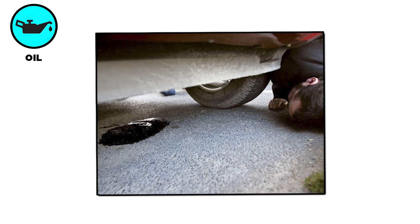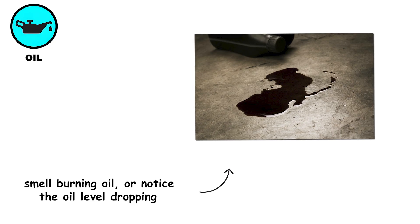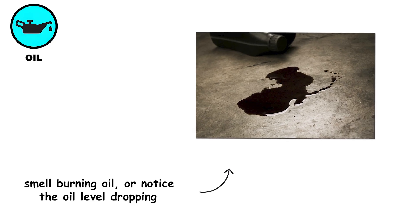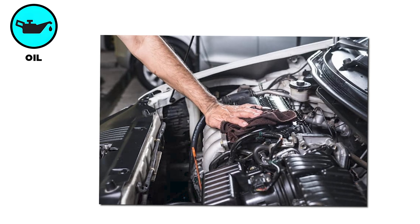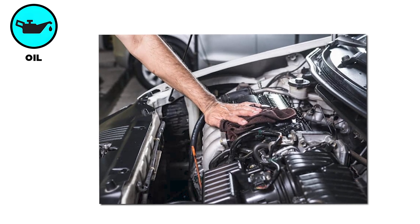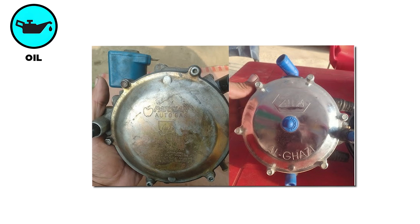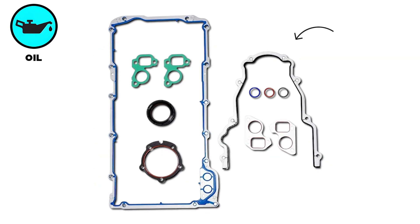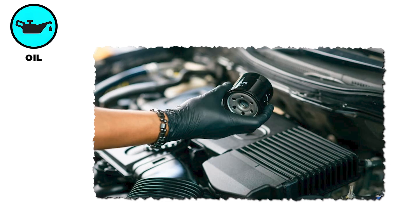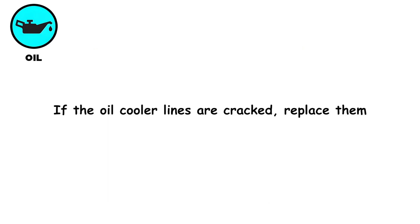If you spot oil stains under the car after parking, smell burning oil, or notice the oil level dropping despite regular top-ups, there is likely a leak. To fix it, first clean the engine surfaces to trace where fresh oil is coming from. Then replace failing gaskets or seals — for example, change the valve cover and oil pan gaskets. Also tighten or replace the oil filter and drain plug if they are faulty. If the oil cooler lines are cracked, replace them.